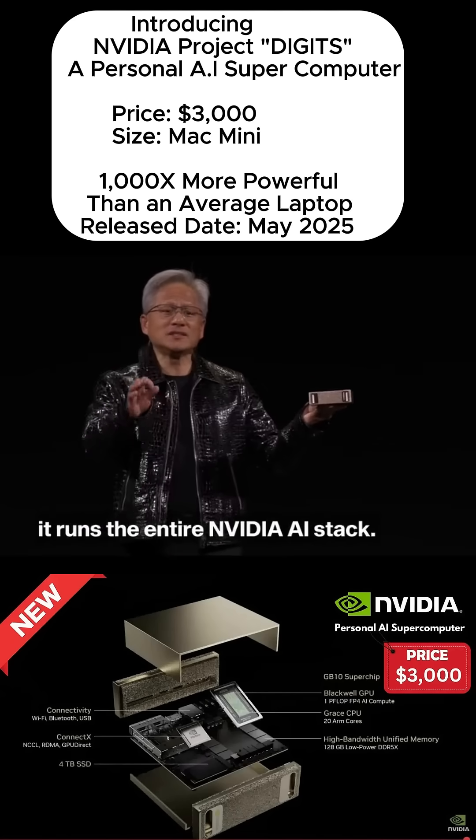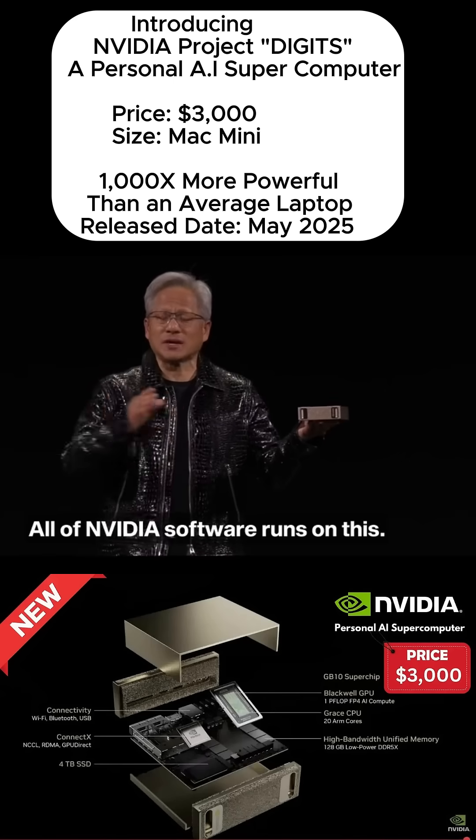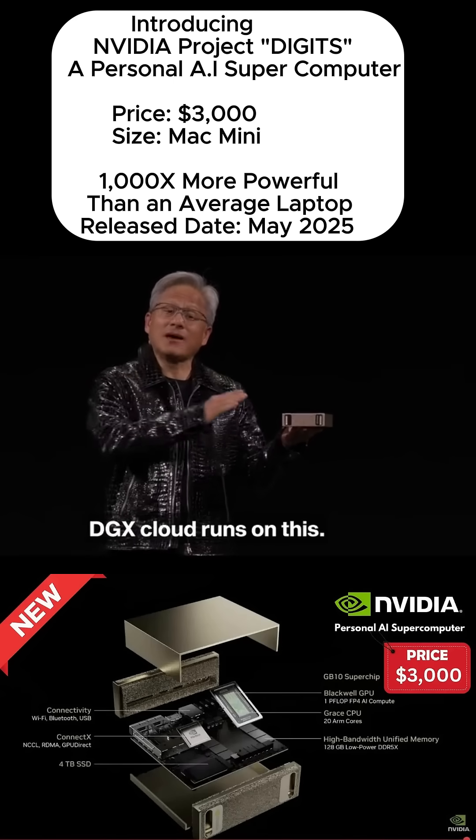This is an AI supercomputer. It runs the entire NVIDIA AI stack. All of NVIDIA software runs on this. DGX Cloud runs on this.